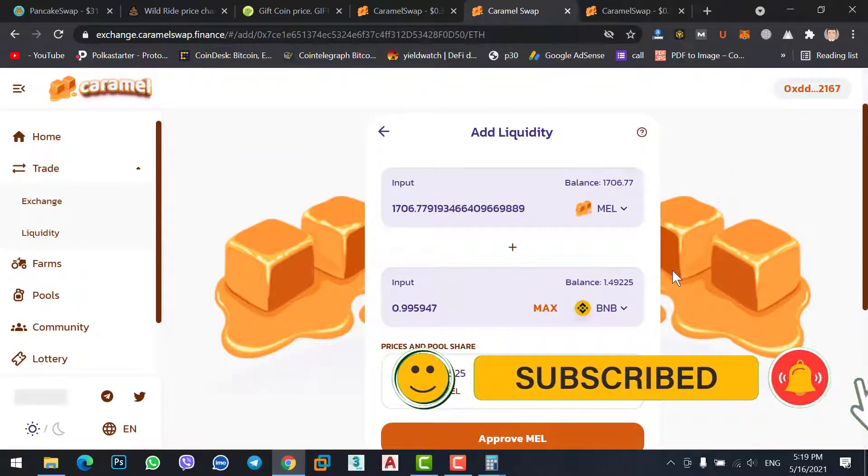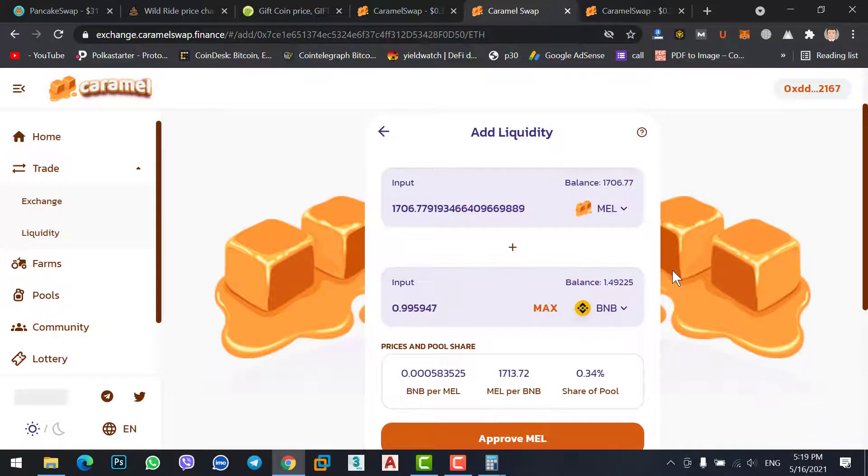Let me repeat this part: if you select the Farms staking option, you will stake two coins together — one BNB and one Caramel Swap coin. If you have $600 worth of Caramel Swap coin, it will automatically detect the price of BNB. Here, 1,706 Caramel coins cost 0.99 BNB. If you want to stake more BNB, buy more Caramel coins — for example, to stake 2 BNB, you need Caramel worth 2 BNB plus the 2 BNB itself.